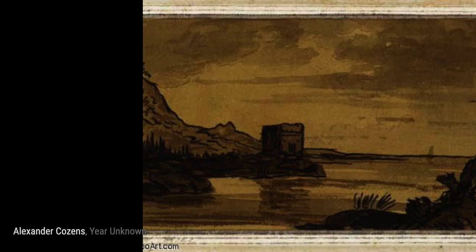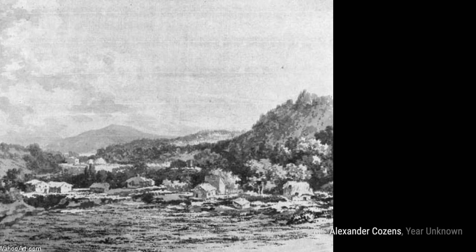Lastly, we have Landscape with Men Bathing. Cousins captures a moment of leisure as men enjoy the refreshing waters of a serene landscape.